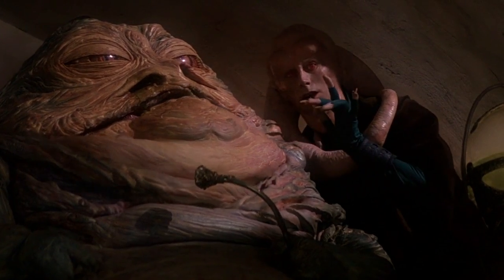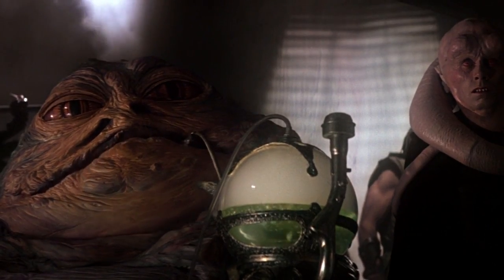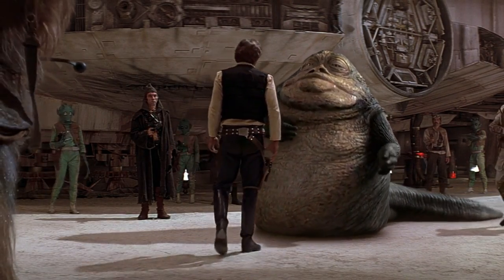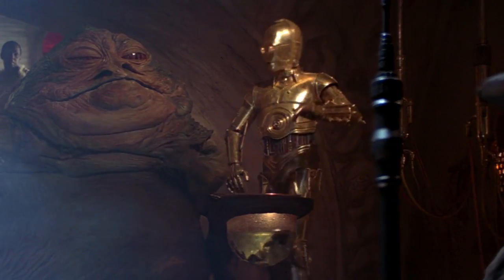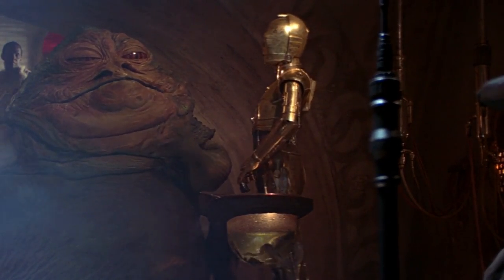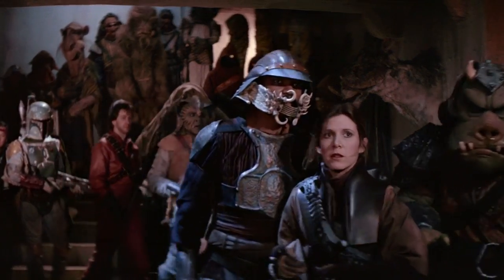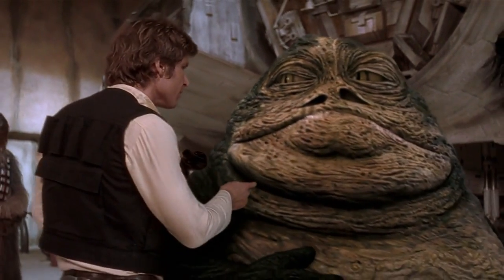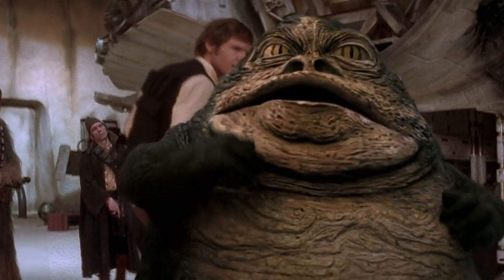Jabba the Hutt might come across as a strange character in the Star Wars universe, but he certainly wields a lot of power and influence in various story arcs. He has a slug-like appearance that is common among all creatures of the Hutt species, as well as some other physiological features that make him stand out. Today, we'll explore Jabba the Hutt's physiological features and also tell you some fascinating things about the Hutt species as a whole.